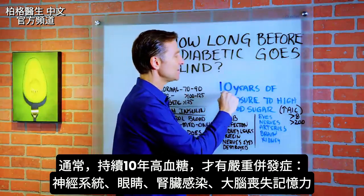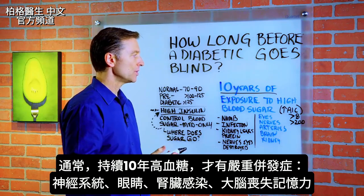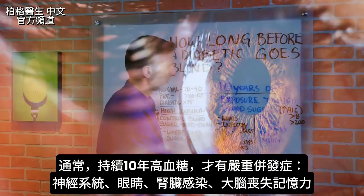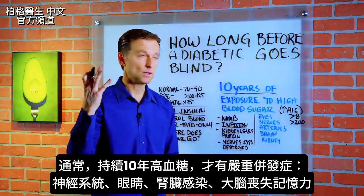Normally, it takes 10 years of exposure to high blood sugar before you see some pretty serious complications — to your nervous system, to the eyes. You start developing infections, damage to the kidney, and even to the brain with loss of memory.